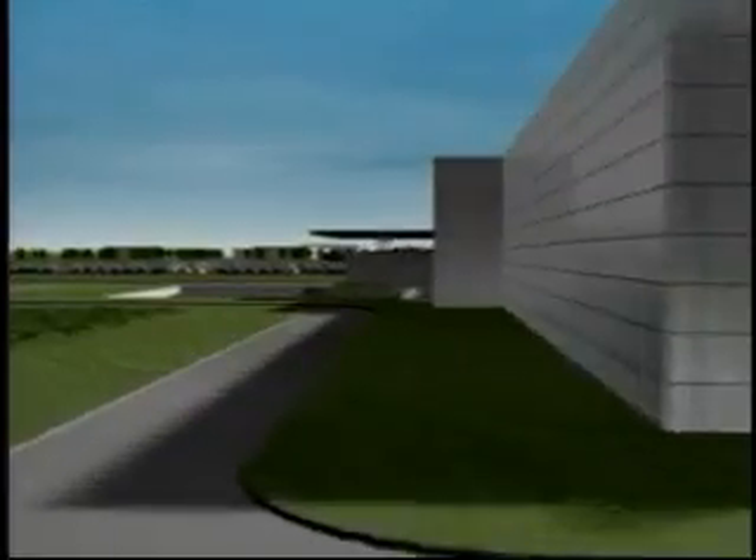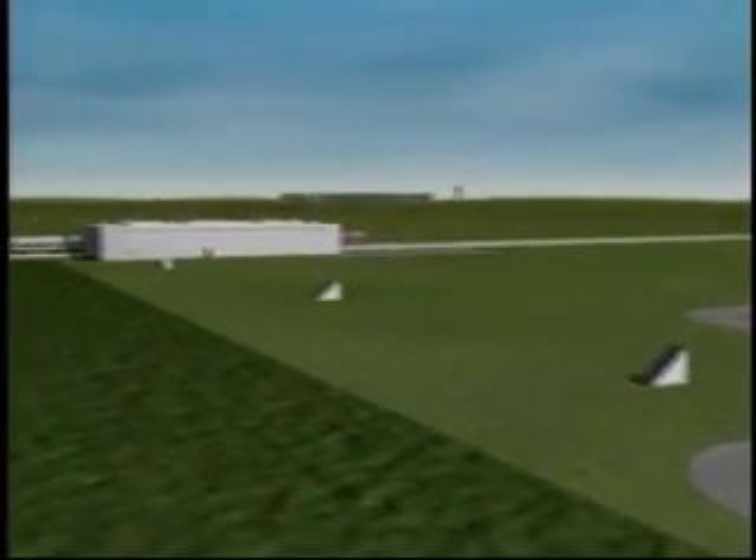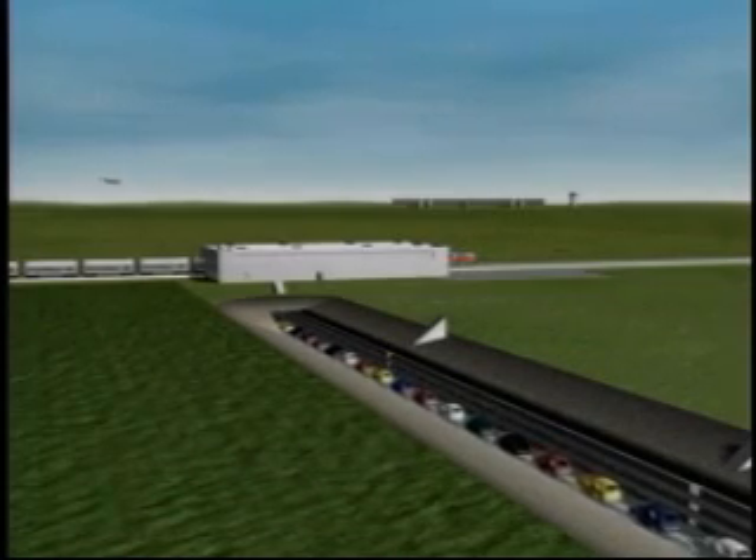Each component arrives in the production hall in expertly synchronized fashion, where they are assembled and fitted to body shells that glide into the facility through an automated transport system tunneling beneath the ground.